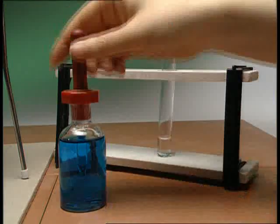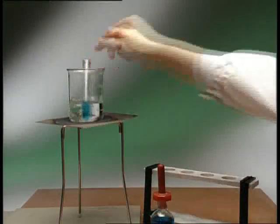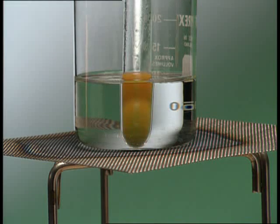Some sugars like glucose, maltose and fructose are called reducing sugars. To test for them, add a few drops of Benedict's reagent and heat gently. Sugar changes the colour from blue through green to a yellow-orange or red. The nearer the final colour is to red, the more reducing sugar is present.